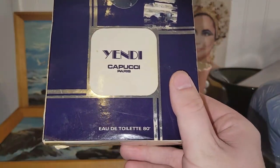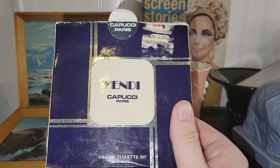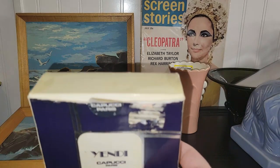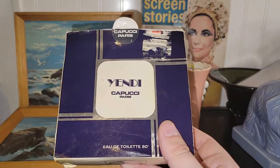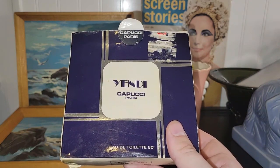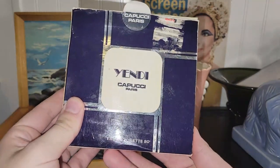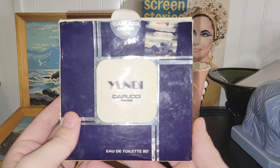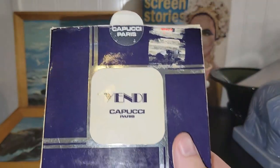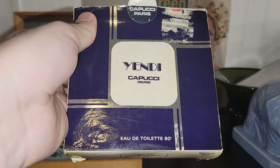You guys know me and my beauty products. Anytime I find a perfume or cologne that's new or hasn't been used — this is Yendi Cappucci Paris Eau de Toilette. I did some research in the store. I normally never have cell reception in this place, but I was actually able to look some stuff up this time. One sold for about $130 — that one was sealed — but this one is still brand new. The box is just opened, a bit messed up with water damage. I still listed it for about $130 on my eBay store.